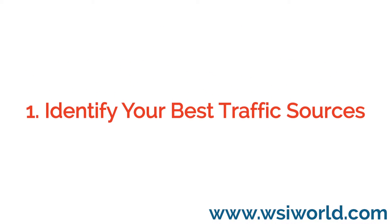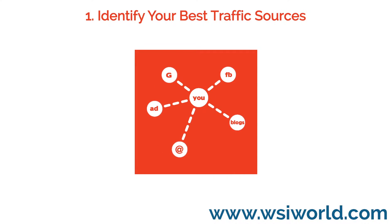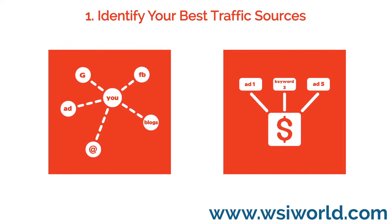1. Identify your best traffic sources. One of the first benefits of analyzing your visitor's online activity is to identify where your website traffic is coming from. If you set up your tracking correctly, you will even know what search phrases and paid ads drive the most conversions.